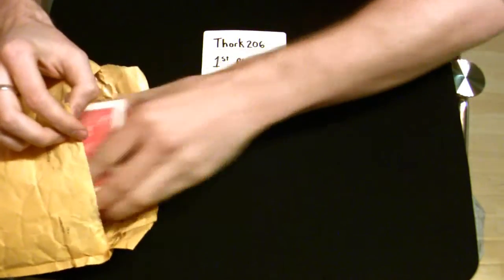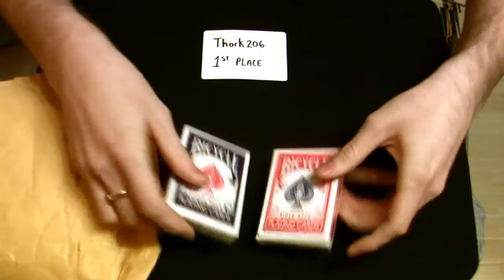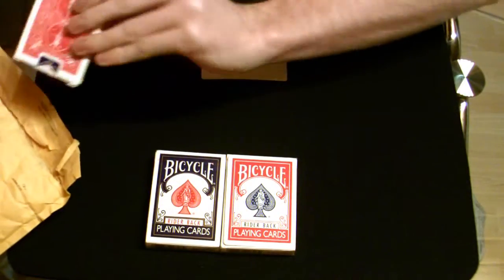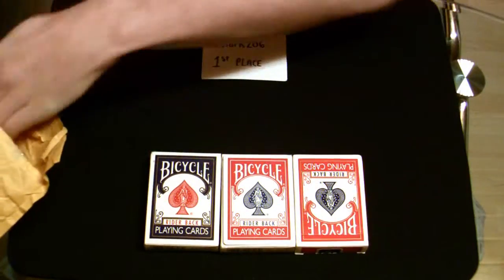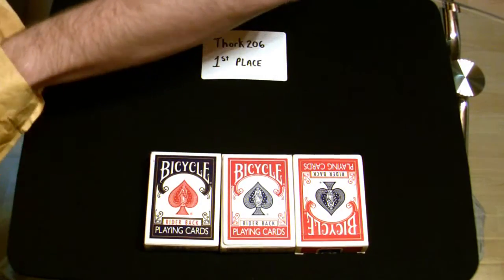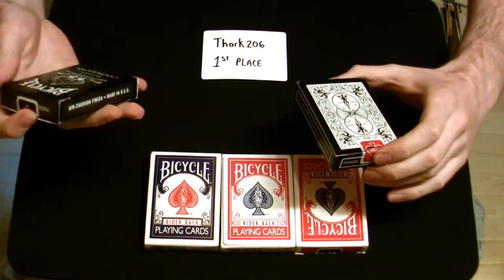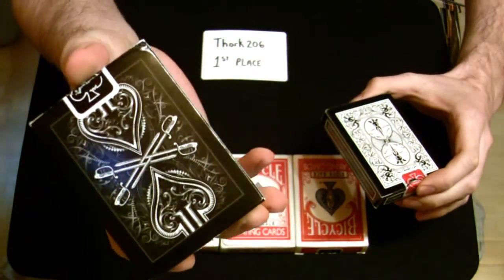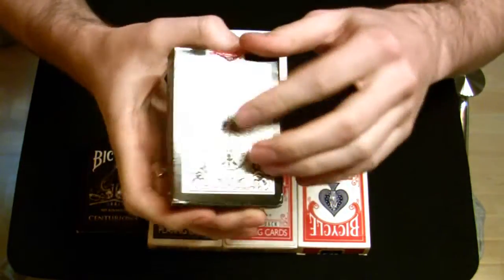And then we got two decks of bicycle playing cards, one red, one blue. Here we got the Svengali deck. And another two decks, the Fury 11 Centurion deck. And the black Tiger deck.